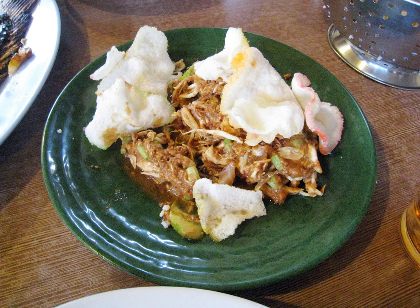It originally included cucumbers, bean sprouts, cabbage, legumes, Thai basil, and small green eggplant, covered in peanut sauce dressing, but there are now many variations.